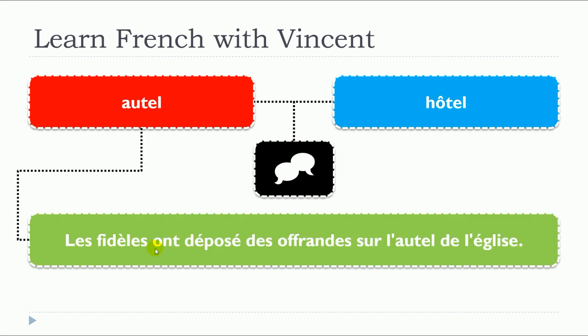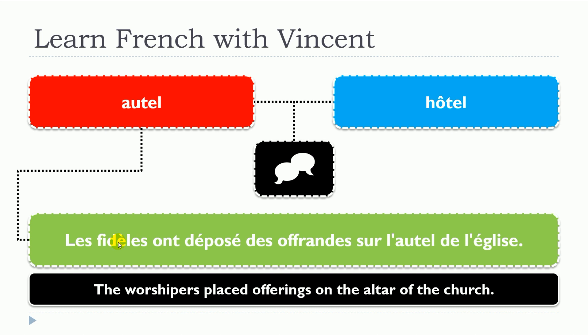Les fidèles ont déposé des offrandes sur l'autel de l'église. So as you can see in that case here, autel — it's a noun, and it's a masculine noun: un autel, l'autel.